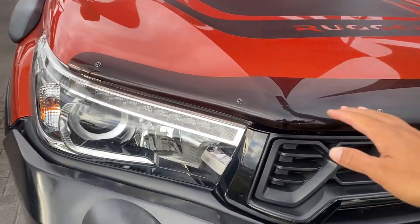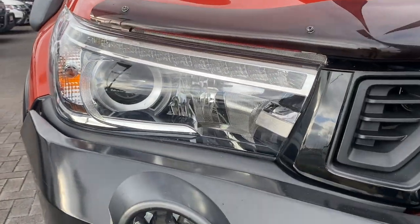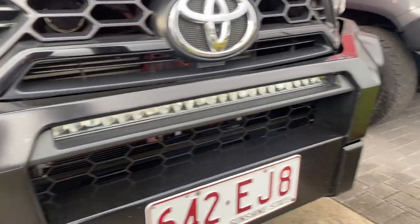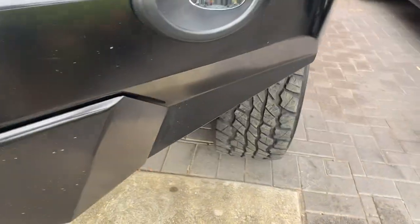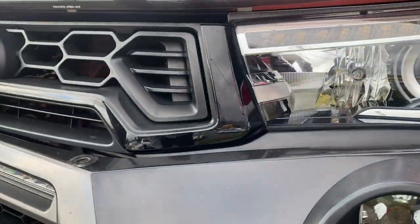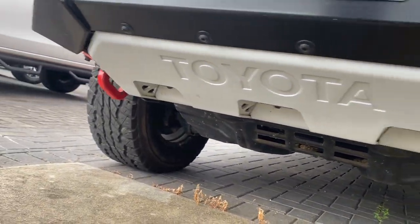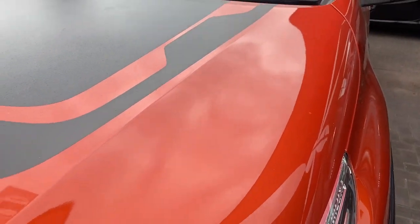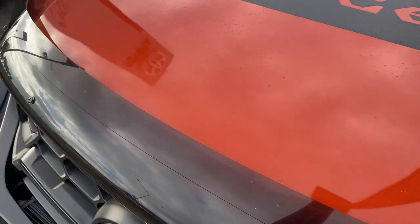Starting with the front, you've got the bonnet protector fitted to the vehicle, nice big headlights, LED driving lights, a genuine bull bar, and a light bar fitted to the vehicle. Just a little bit of dirt — no dramas there at all. Working your way around and up, you also have recovery points and the bash plate fitted underneath there. Just a little stone chip there, which you will get unfortunately with a pre-owned car.